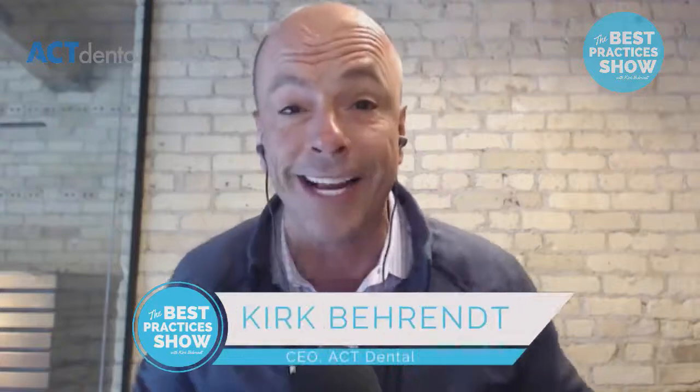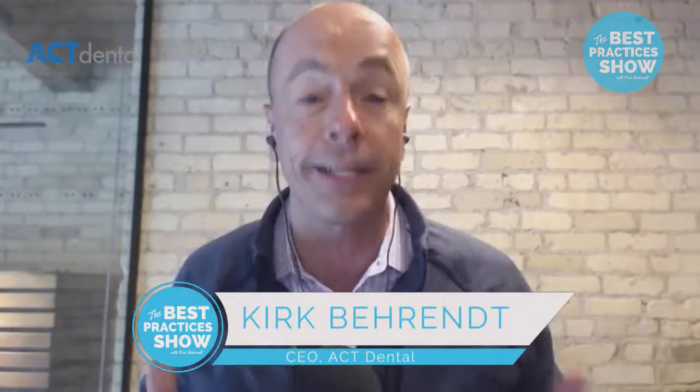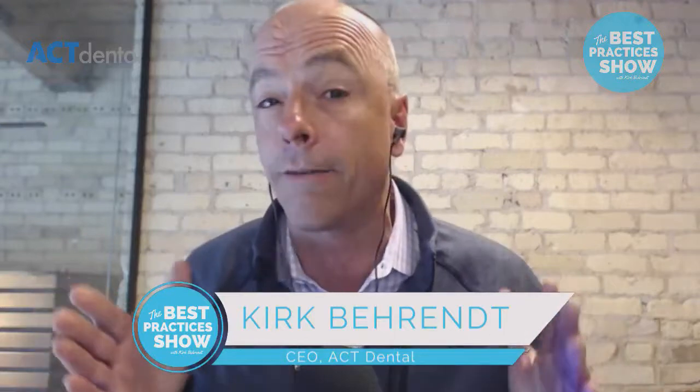Hey guys, you're watching the Best Practices Show where we take a look at the best business practices from the best dental practices all across the country. Today I've got my special friend on who's an amazing restorative dentist and a great teacher. We're going to talk about affordable, complete care dentistry with Dr. Ian Buckle from the Dawson UK. Do not miss this. Grab a pen and hit the share button.